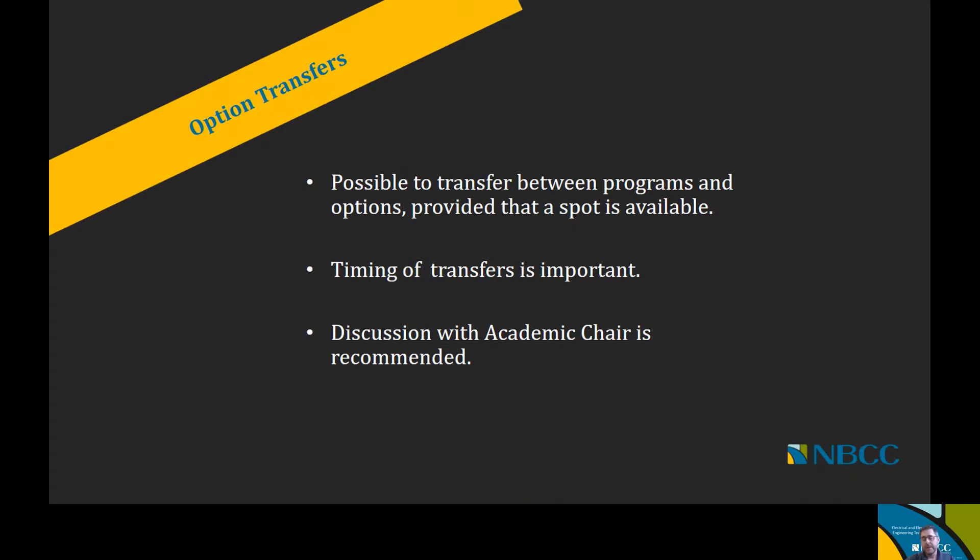The great thing about this program area is that the first year is common for both Electrical and Electronics Engineering Technology for the first two terms. The fall and winter terms are completely the same, no matter if you're in Electrical or Electronics. However, once we get to the third term of first year, there is a difference between the Electrical and Electronics Engineering Technology programs. The timing of transfers is therefore important, and it's recommended that you have a discussion with your academic chair before proceeding with an application for an option transfer, just to make sure everything is in order.